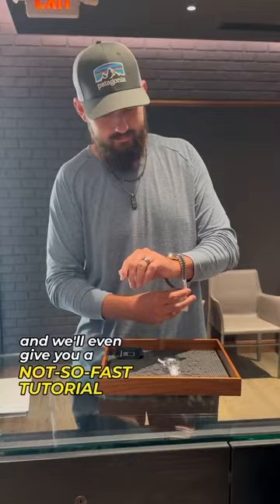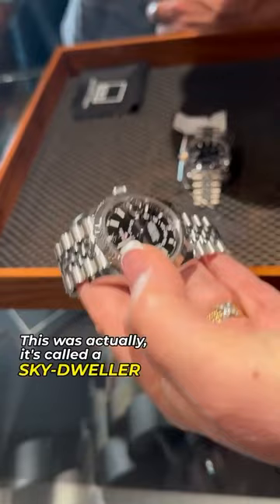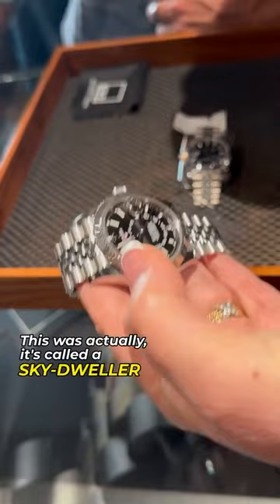We'll even give you a not-so-fast tutorial on how to set it. Actually, it's called the Skydweller because it was really created by Rolex and intended to cater to the guys that are always traveling.